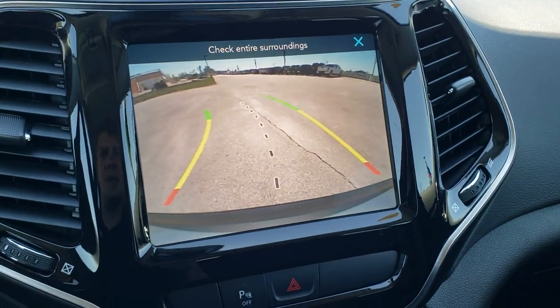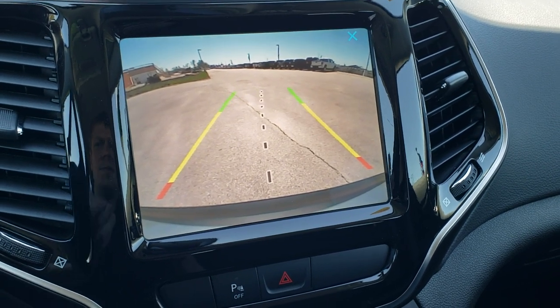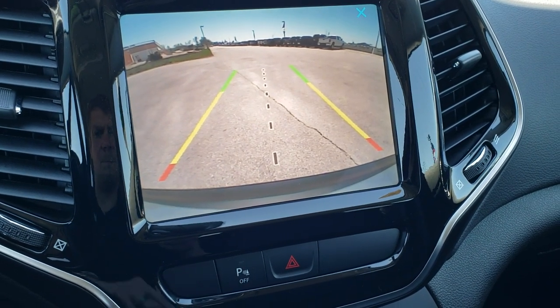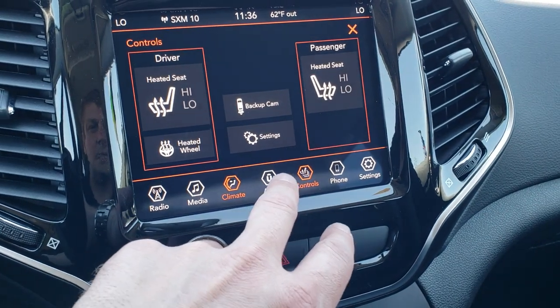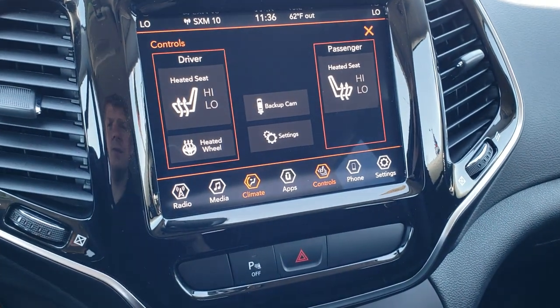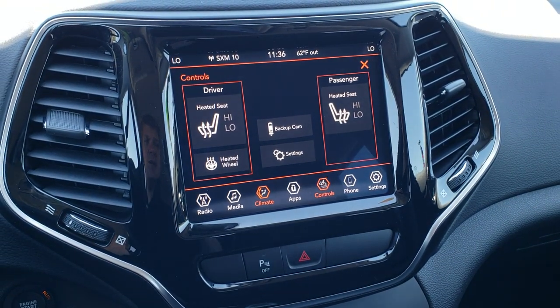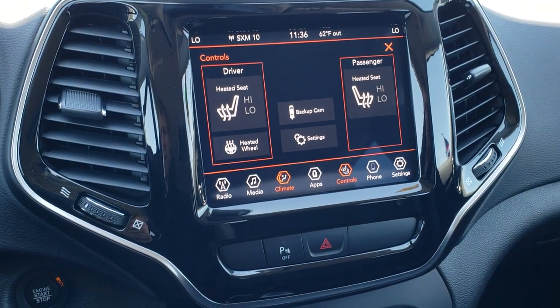The backup camera shows up on the screen with dynamic grid lines that turn as you turn the steering wheel — that center line would line up perfectly if you had a receiver hitch. This one also has Android Auto and Apple CarPlay, so you can project your cell phone to the screen, and if you have a navigation app on your phone you can project it to the screen like you have nav built in.